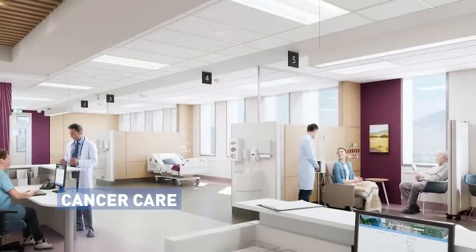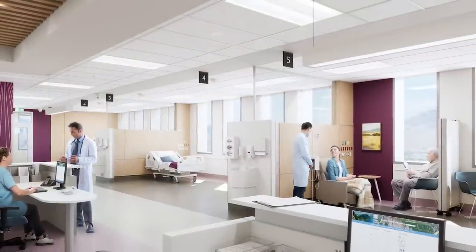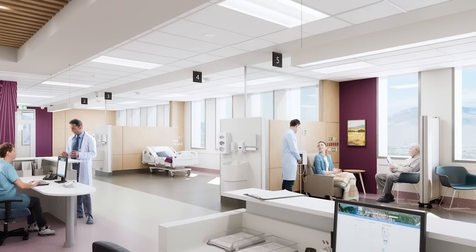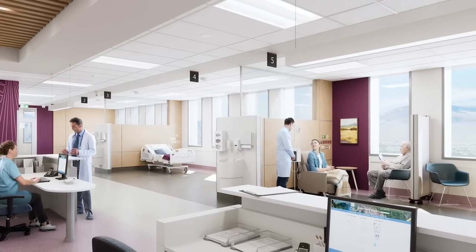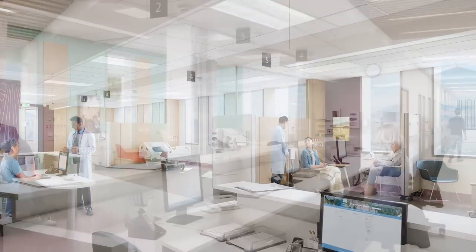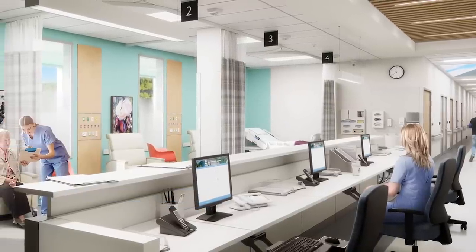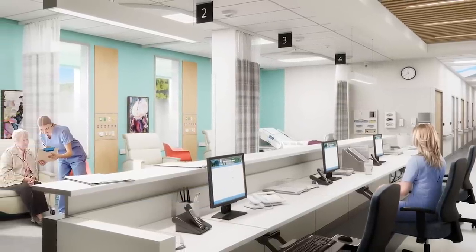Every patient experience is enriched. Connected to the healing garden, both chemotherapy and radiation treatment look west and draw in light and view. On level 1, medical day care gets south light and animation from public space and gardens.